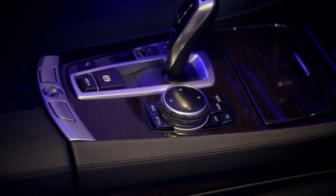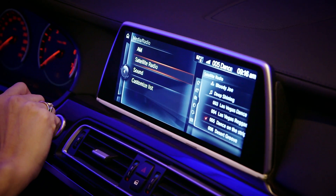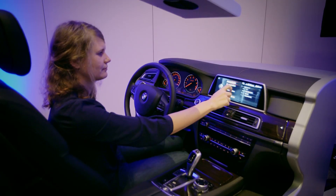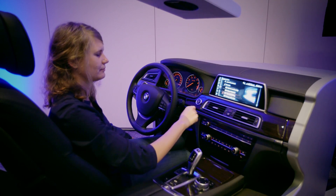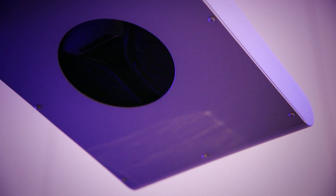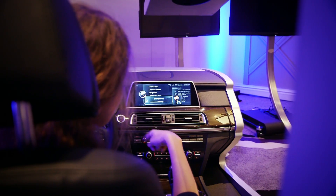In addition to the standard iDrive controller next to the driver, you can also touch the screen to do different functions. And you can use gesture controls — there are four different gestures that you can program to activate different functions of the system, which is really cool. There's a camera in the roof of the car that detects your hand movements and lets you do different things.